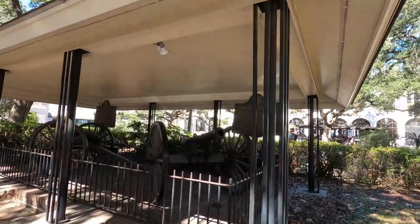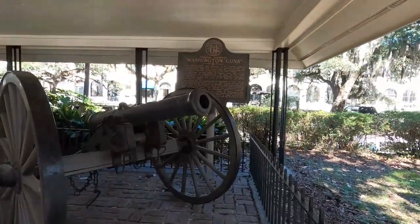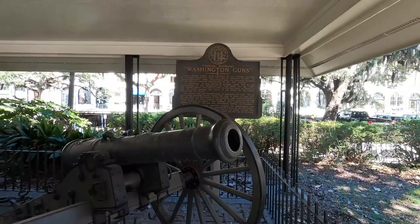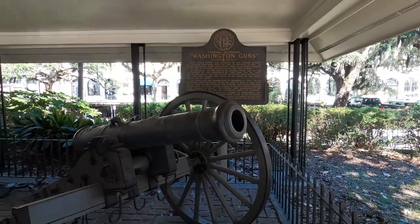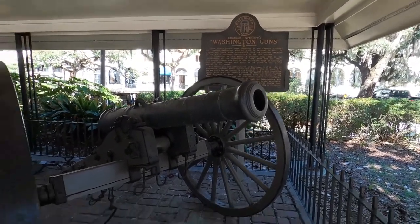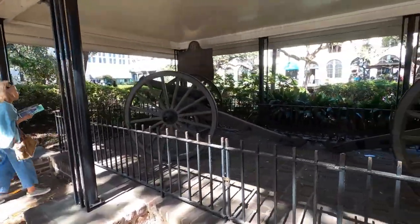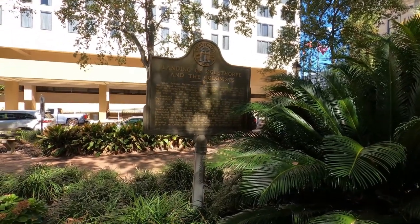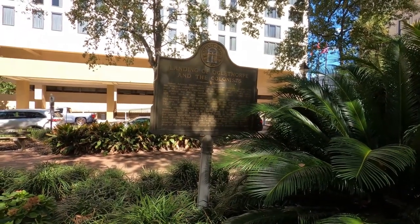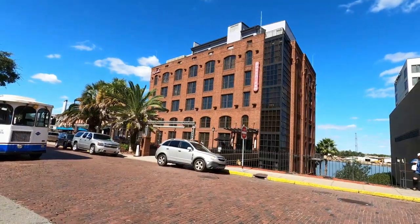This is also where the University of Georgia was started — it didn't meet here, but it was founded here. These are Washington's guns, with a history of those there. And this is where the first colonists landed — James Oglethorpe landed with the first colonists for the colony of Georgia right across from the Hyatt Regency, here on the Savannah River.